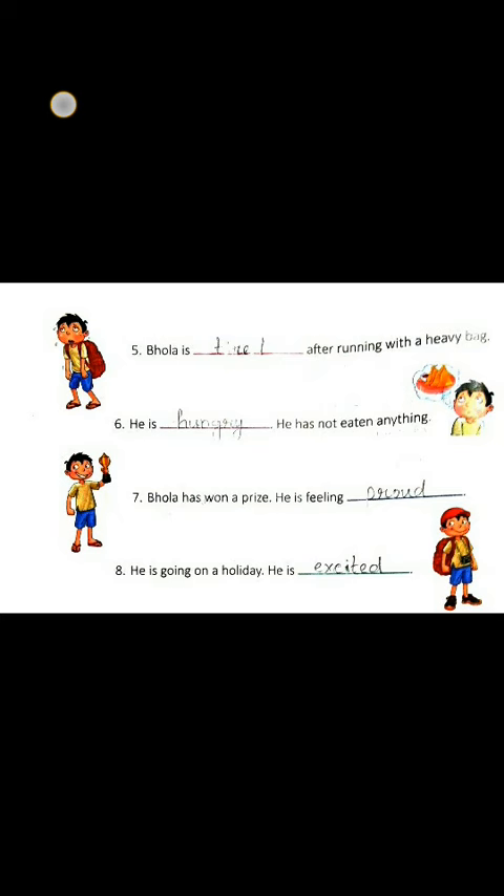Number 7. Bola has won a prize. He is feeling proud because he won a prize. So the answer will be proud.